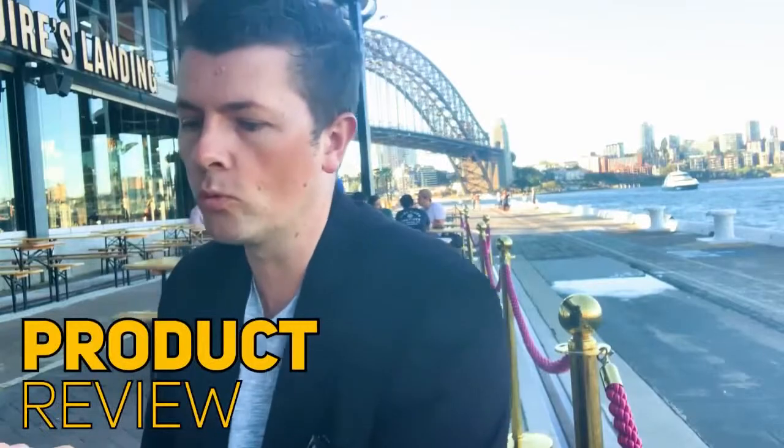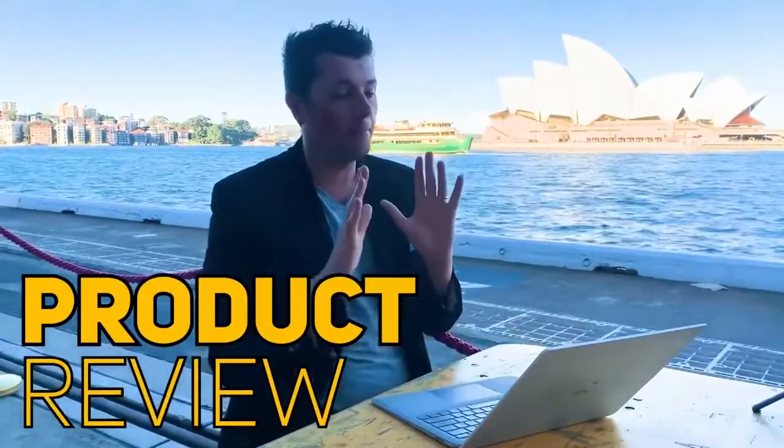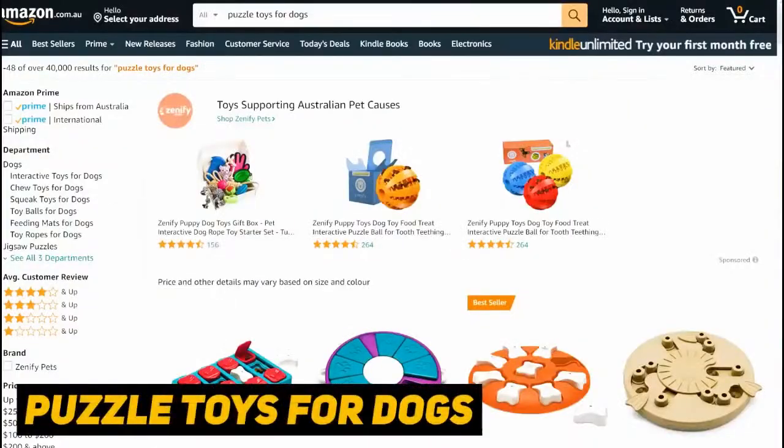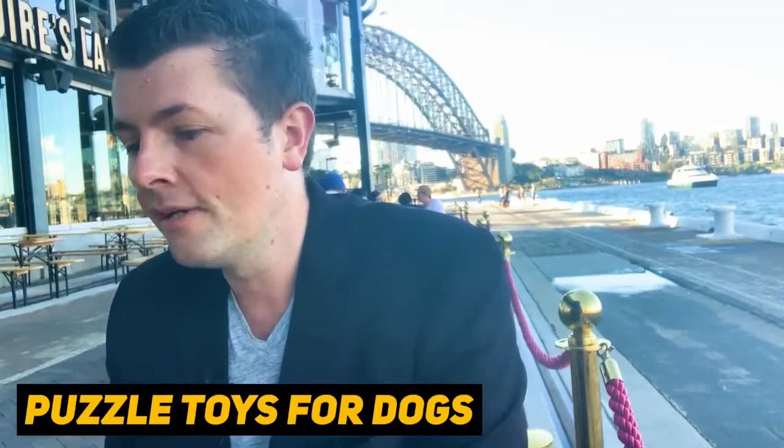Welcome back to another video - good to have you here. Today we're looking at another product review, and that is puzzle toys for dogs. Something that has occurred because of the coronavirus is a massive upswing in adoption for dogs - everyone is now working from home, they've got time for pets and animals.